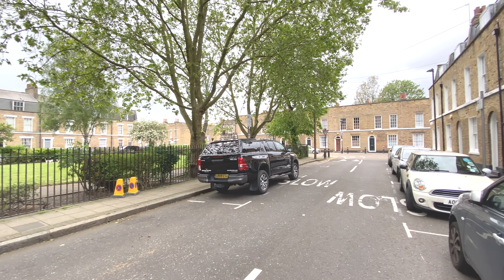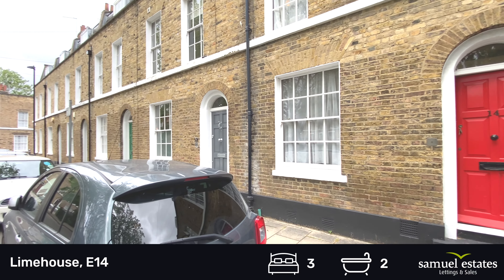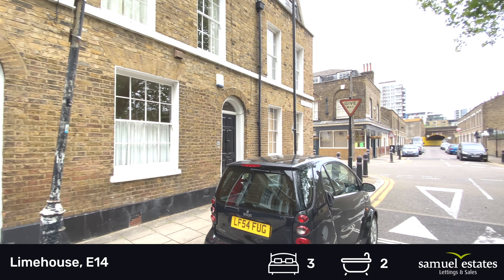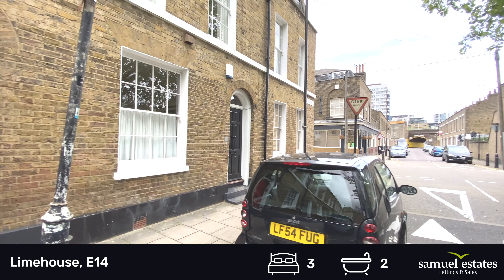Welcome to York Square. I'm going to be showing you this lovely grade two listed four-story terrace house overlooking the York Square Gardens.